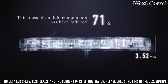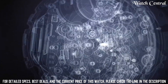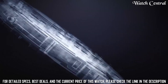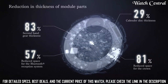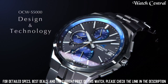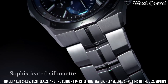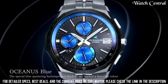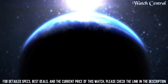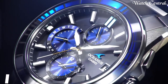Number 3: Casio Oceanus OCW-S5001AGF radio solar watch. Case color silver, watch shape round, style diver/dress/formal. Features: water resistance, Bluetooth, atomic radio-controlled movement, quartz type wristwatch, band material titanium, case finish matte, display analog, bezel color silver, indices non-numeric hour marks, case size 42.3 millimeters, case material titanium, water resistance 100 meters.